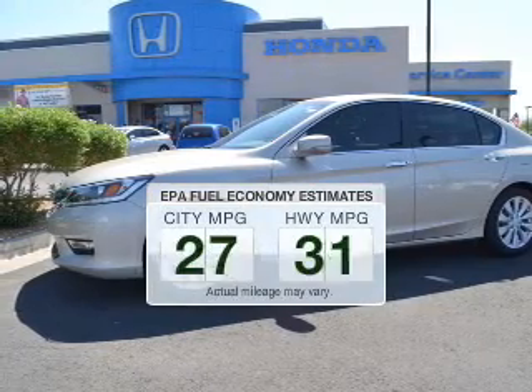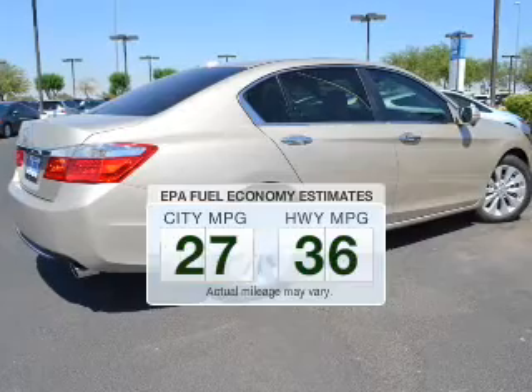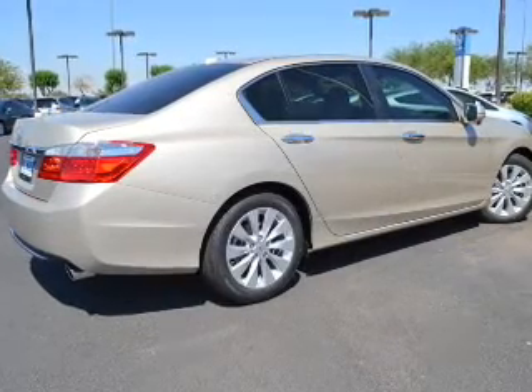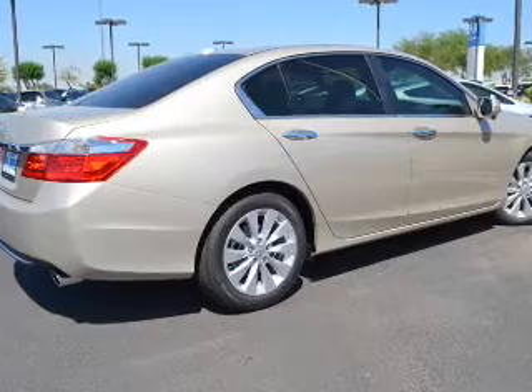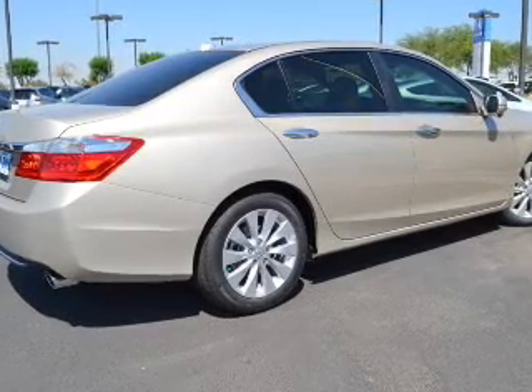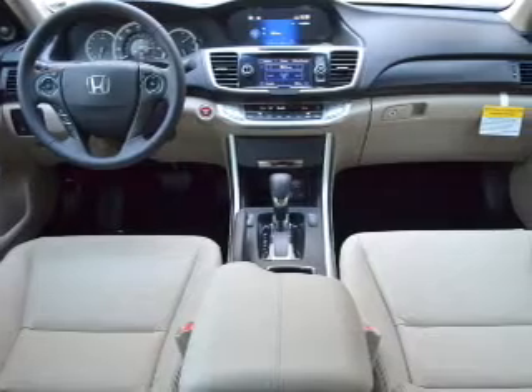Better gas mileage means better long-term driving, and this ride delivers with a great low fuel consumption rate. The powertrain includes front-wheel drive with a reliable engine connected to a smooth shifting transmission. You will appreciate the safety feature of anti-lock brakes. Let the outside in with a built-in sunroof.